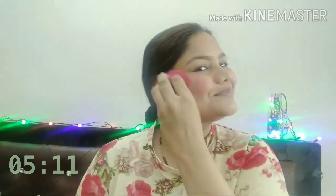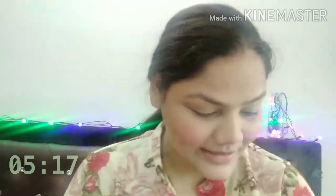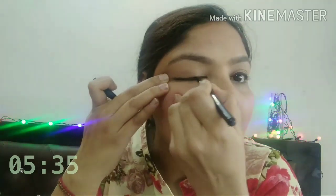Oh my God, only 4 minutes left! Okay, now what to do? Kajal liner, guys — okay, let's try it there.